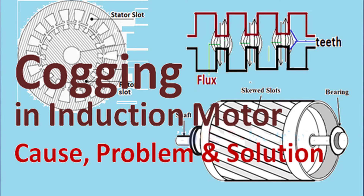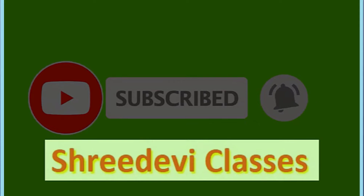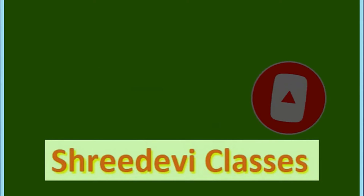Hello and welcome to Shridevi Classes, where we inculcate interest and confidence in engineering education. Today in our playlist on induction motors, we'll study the phenomena of cogging in induction motors, learn the various causes and problems associated with cogging, and discuss the various solutions to avoid cogging in induction motors.